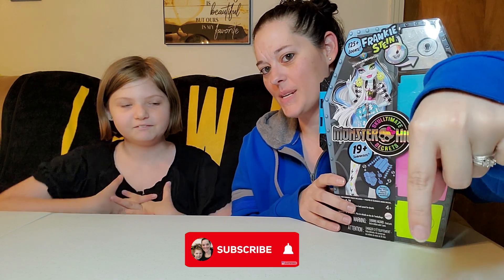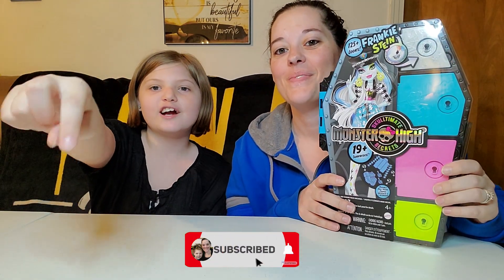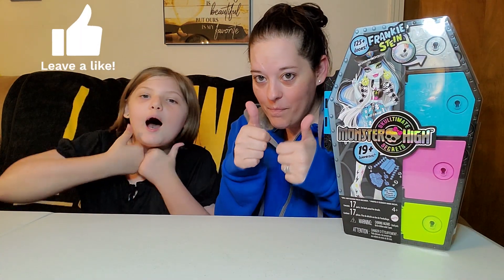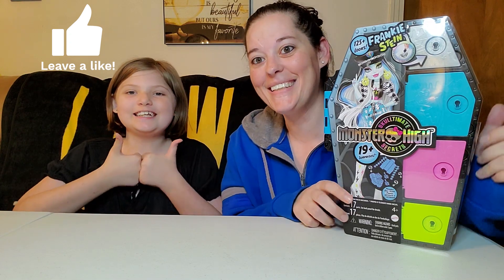Before we start opening, if you are new to the channel and have not yet subscribed, click the subscribe button down below — it's down here somewhere. That just helps out our channel. Give this video a thumbs up — a big one — and hit the notification bell to never miss an upload on Wednesdays and Sundays.